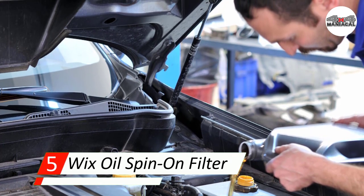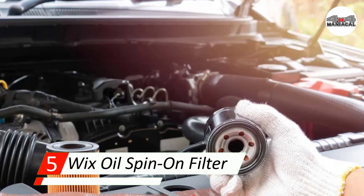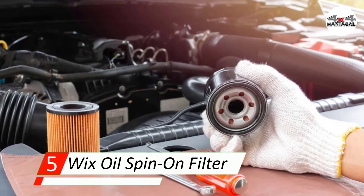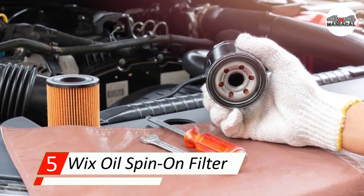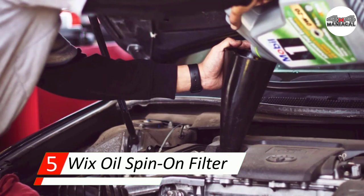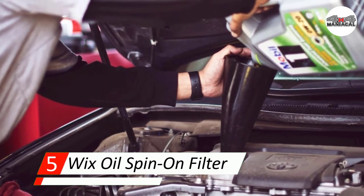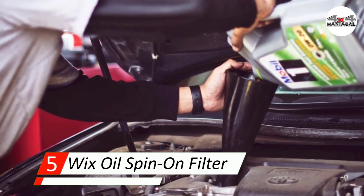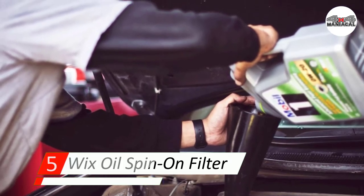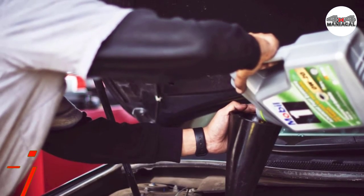Manufactured in Germany, the Wix Spin-On Filter is easy to install and is suitable for natural and synthetic oils. However, as these filters are not manufactured in the United States, they are significantly cheaper when you buy them online and in bulk. For a good backup option, you won't go wrong with a Wix filter.